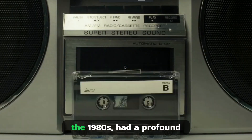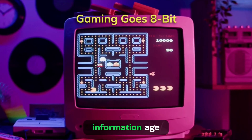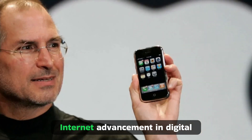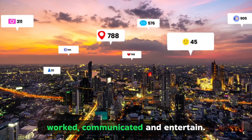The digital revolution of the 1980s had a profound impact on society, laying the groundwork for the information age. The widespread adoption of PCs, the growth of the internet, advancements in digital media and communication technologies transformed the way people worked, communicated, and entertained.